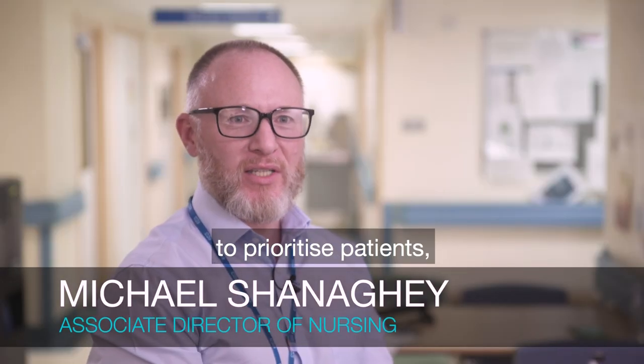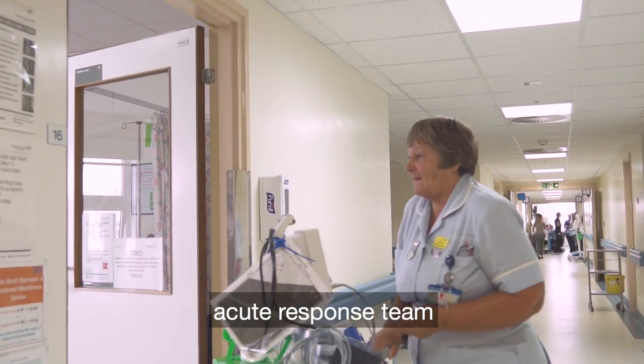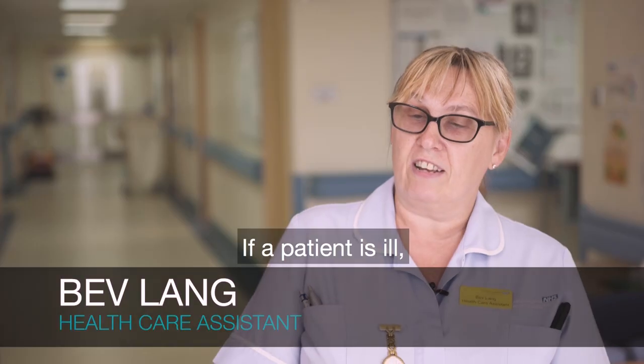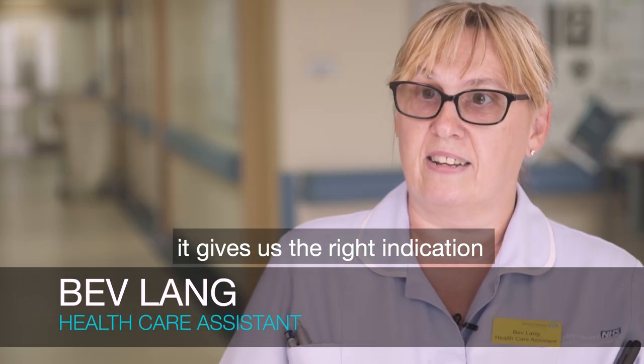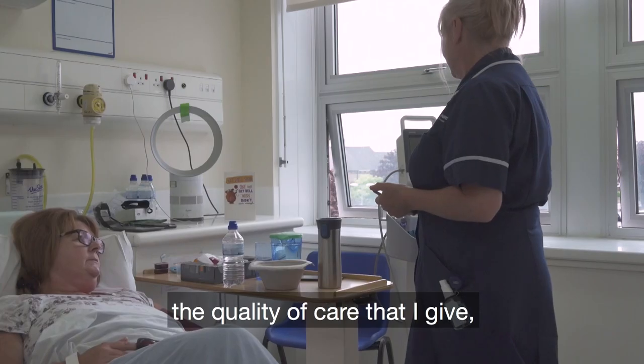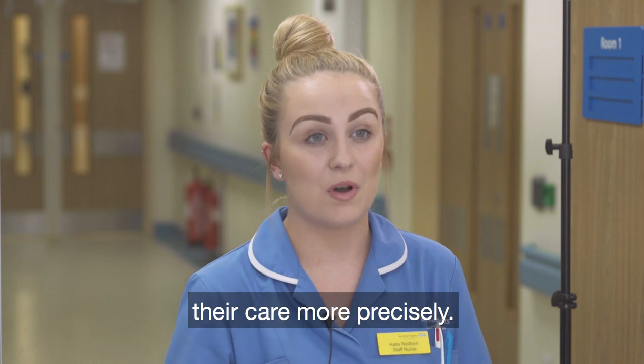It does allow nurses to prioritise patients depending on clinical needs as opposed to routine, and that helps our acute response team to better identify deteriorating patients. If a patient is ill, it gives us a right indication on what actually needs to be done. It does improve the quality of care that I give because if somebody is deteriorating, it helps us monitor their care more precisely.